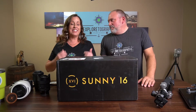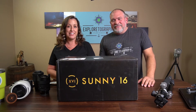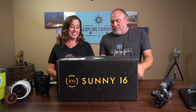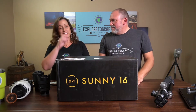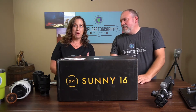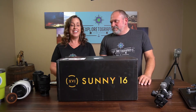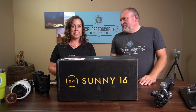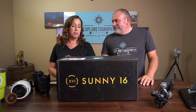Hey Exploretographers, we're here today with our first unboxing video — we're so excited! This box has been sitting here all afternoon and I can't wait to open it. It's a bag from Sunny 16. The backstory is that not too long ago, unfortunately by my own mistake, I had my gear stolen, and so I had to replace my gear including my camera bag. I found this one from one of those Facebook ads.